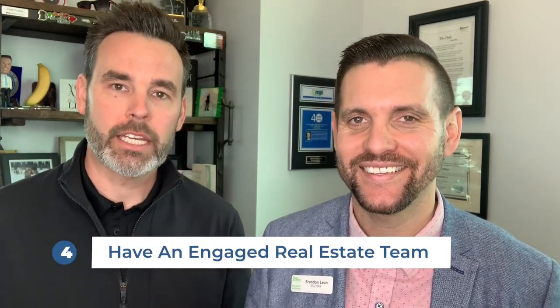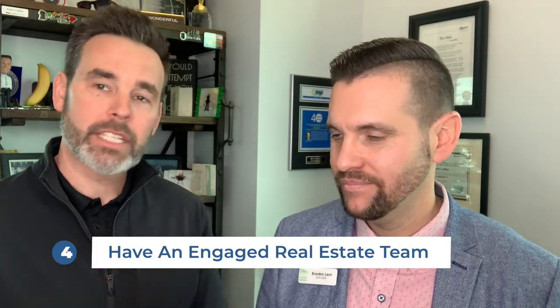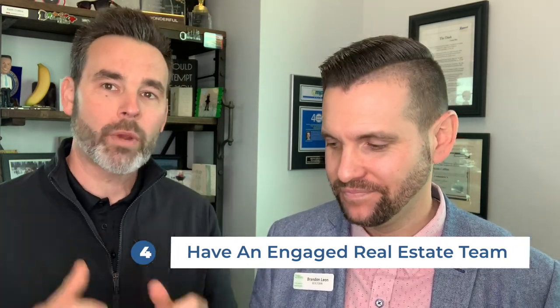Number four, you have to have an engaged real estate team. The buyer's agent has to be all over the selling agent to figure out how to become the most competitive offer. What other offers are there? What is most important to the seller — a 60-day escrow, a rent back? We have to have that information so the offer is structured in a way the seller will accept.